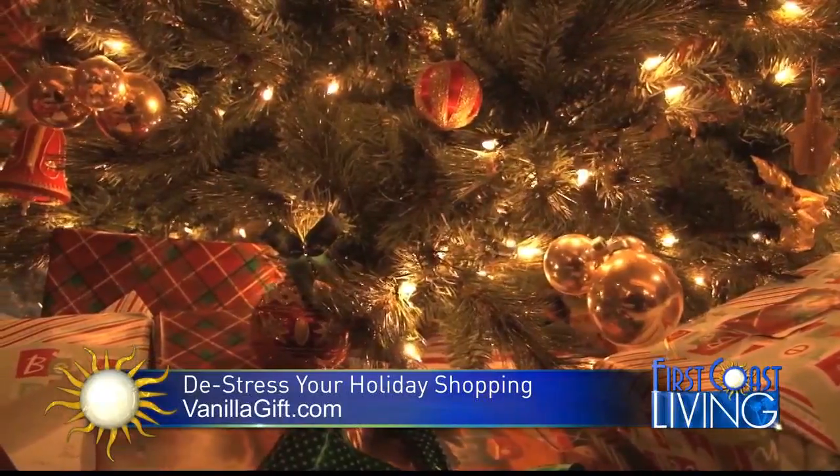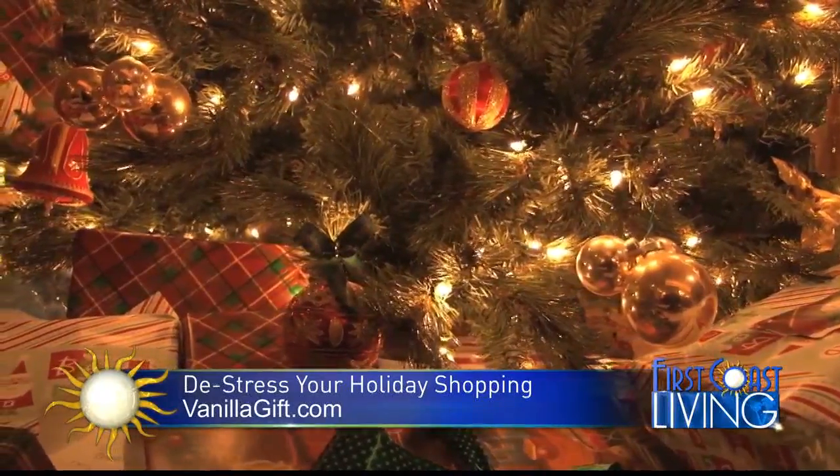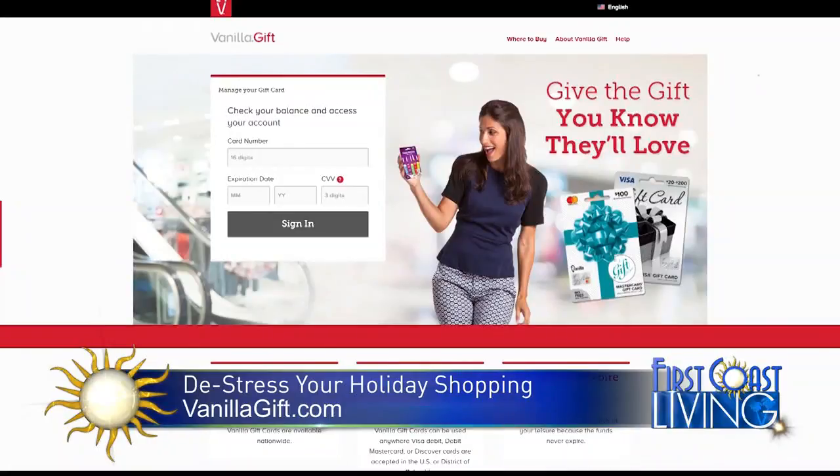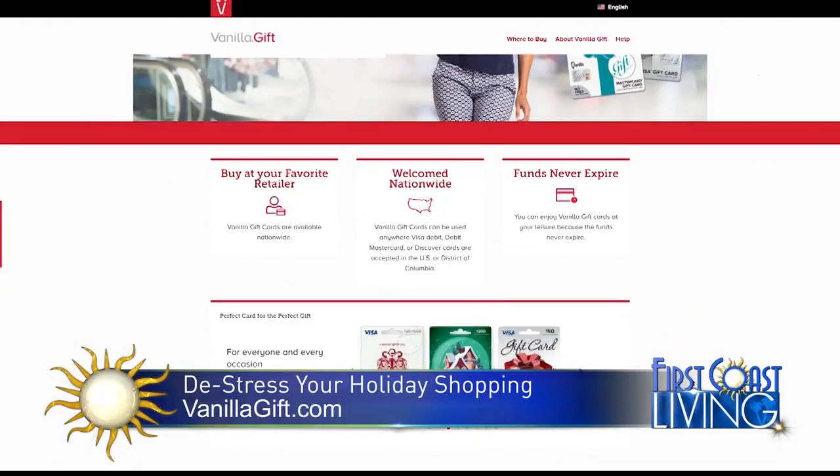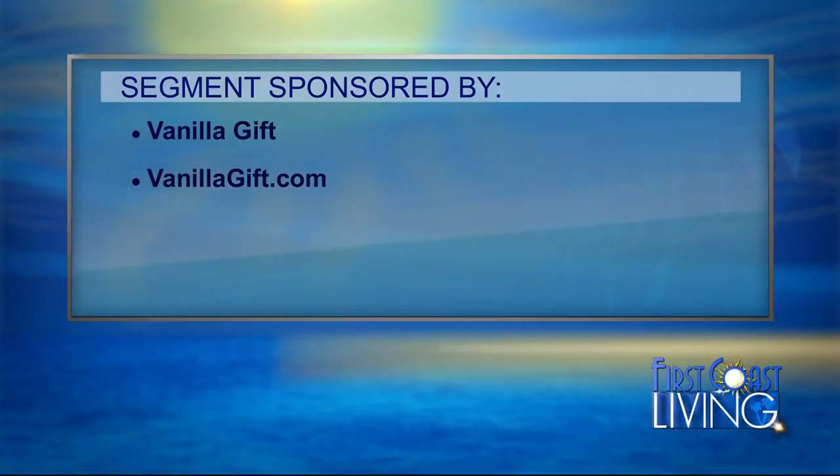This year, giving a gift card could be the gift that keeps on giving, as Vanilla Gift kicks off its Winter Wonderland sweepstakes. You can register to win one of more than 100 great prizes with the purchase of a card. Learn more at VanillaGift.com. Special thanks to Vanilla Gift for sponsoring that segment.